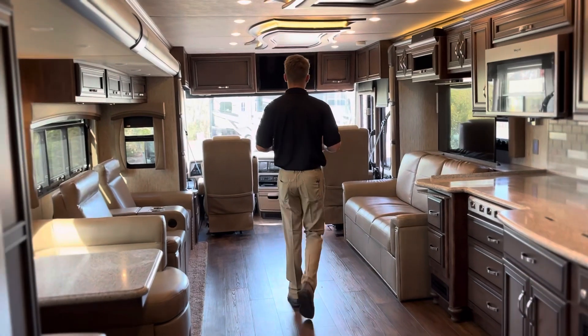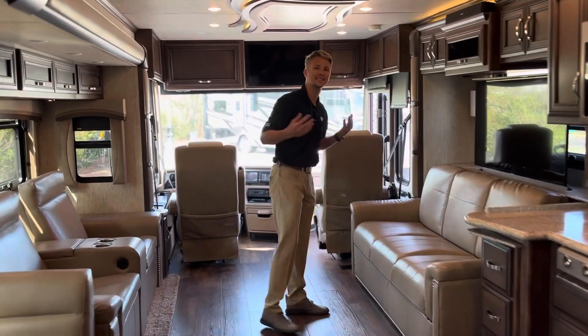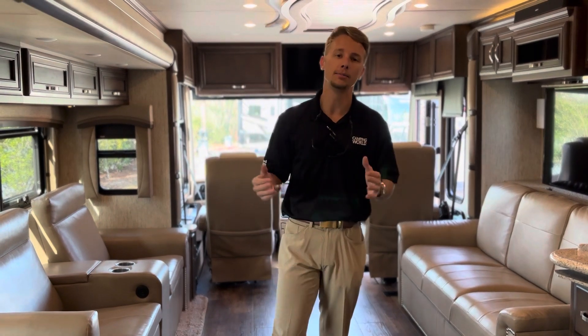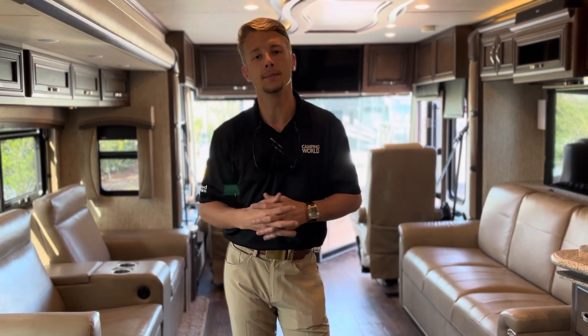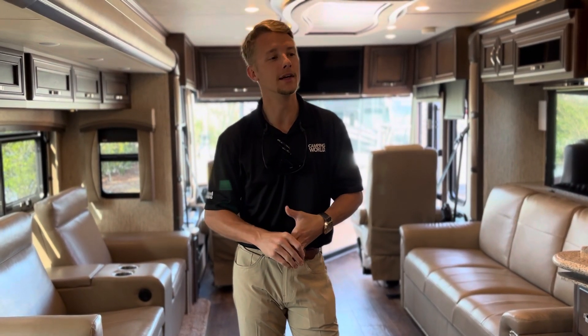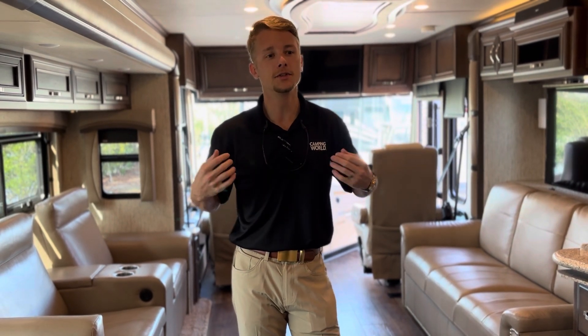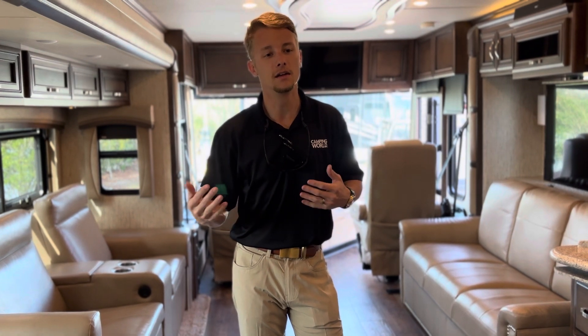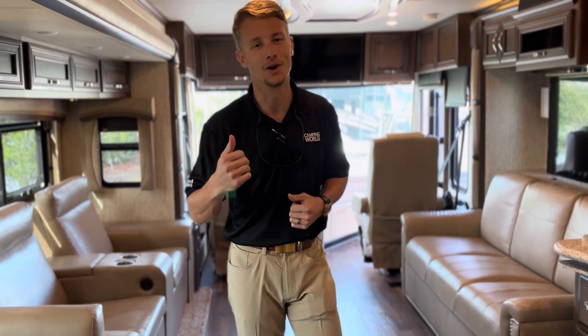If you've got more questions about this coach or you want to see it in more detail, just feel free — come down to Camping World. We're right here at 2301 Dick Pond Road in Myrtle Beach, South Carolina, right on the Grand Strand. This has been Cole with Camping World, your premier RV sales and service center. Come down and see us — I'd love to show you this Newmar. Thanks for watching.